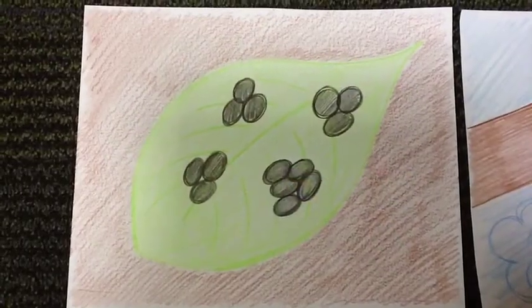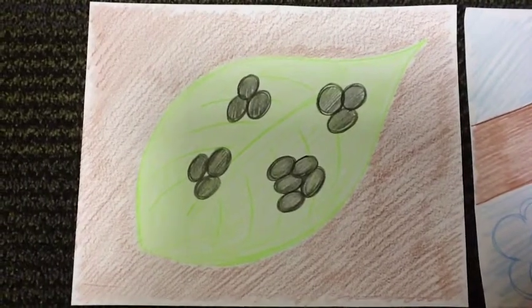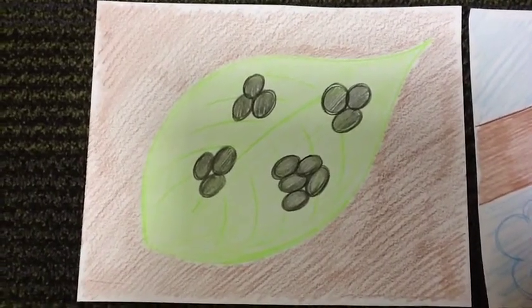The first stage is the egg stage. These eggs are very, very small and are all hatched onto a leaf.